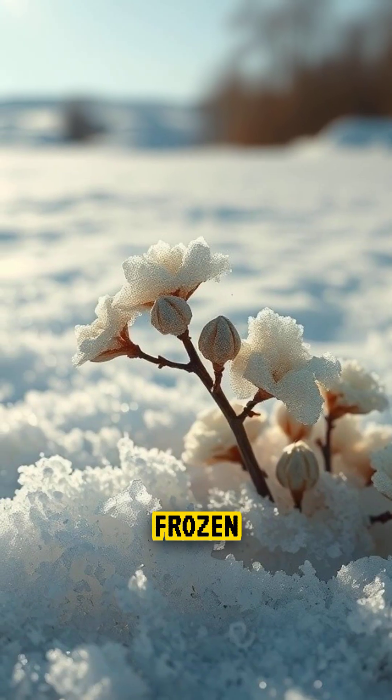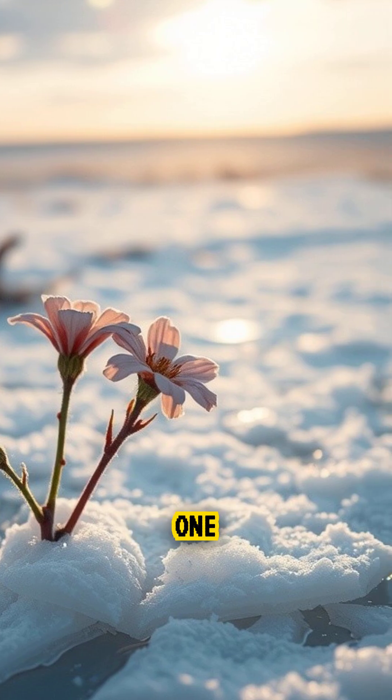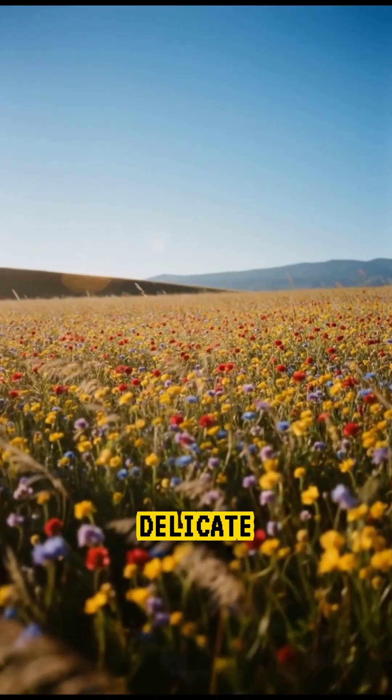These frozen blossoms last only until the wind or sunlight destroys them, making them one of the most temporary and delicate formations on Earth.